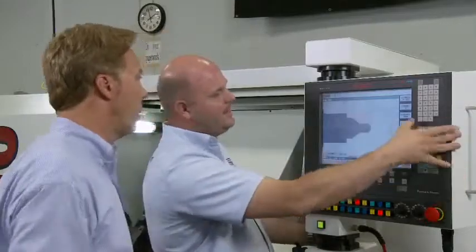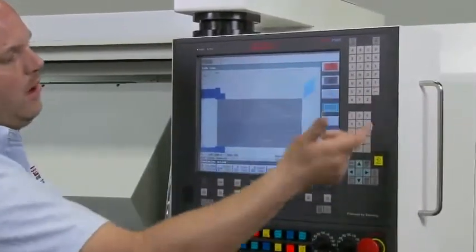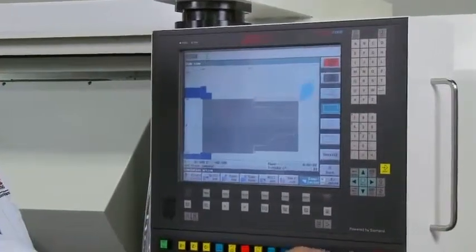As a business owner, the improved HMI will make life a lot easier because I won't need to retrain my people, and neither will our job shop customers.